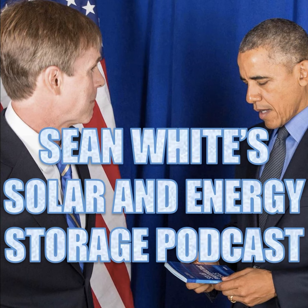Hello and welcome to Sean White's solar and energy storage podcast. In this episode we're going to talk about virtual power plants, sometimes abbreviated as VPP. A virtual power plant is the aggregation of many small energy storage systems together to end up with the energy storage capacity of a large utility scale energy storage facility. All of these small energy storage systems working together in harmony can provide many benefits to the grid and to the customers.